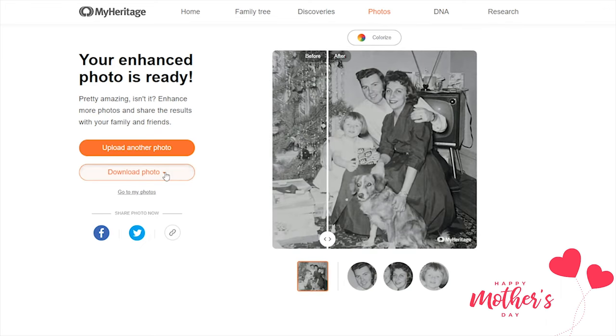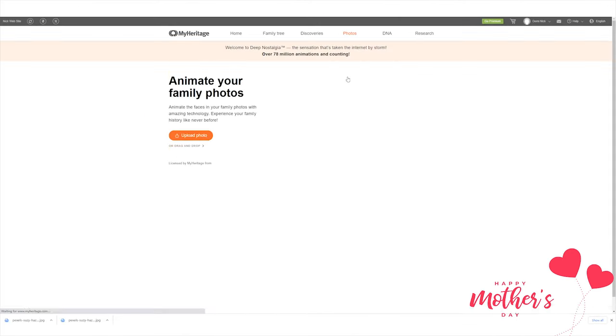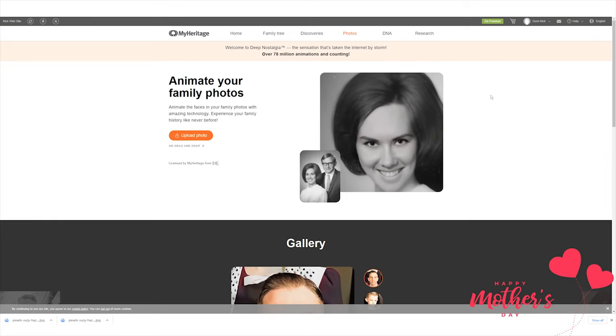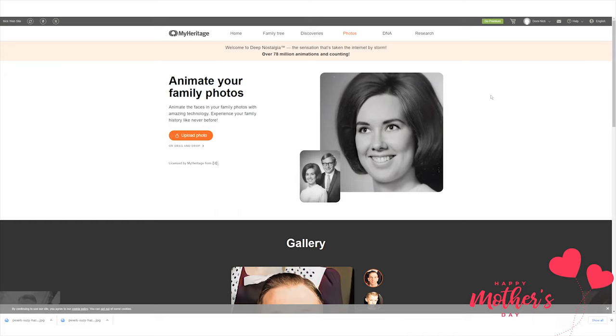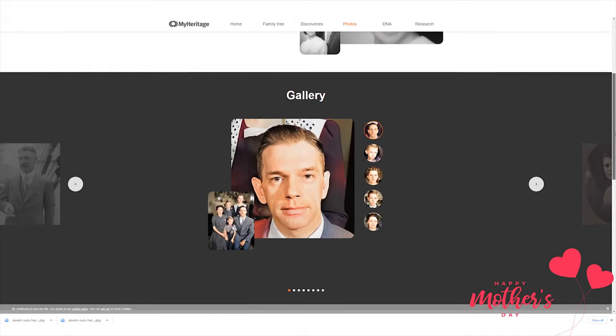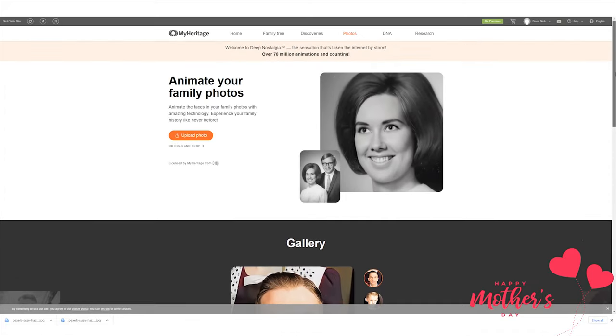Click download photo to save it. Third, you should also not miss this feature: animate photos. If you don't have any video for your mother, don't get upset yet. MyHeritage can get your photo animated via Deep Nostalgia™ to animate the faces of your loved ones in still photos.